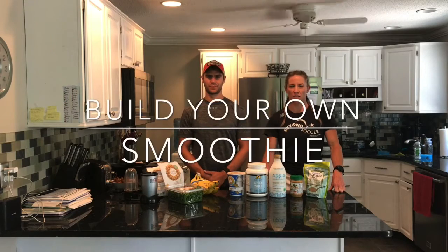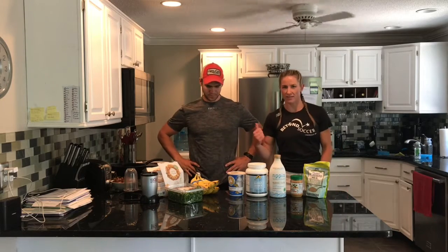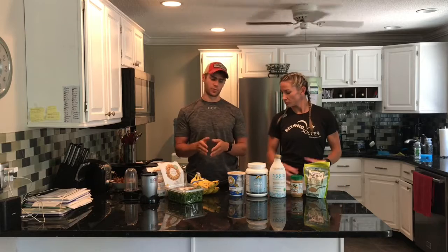Hi guys, and welcome to Wellness Wednesday. We are going to be making a pre-workout or pre-game smoothie here today. This is Coach Steve, and I'm Coach Lindsey. Steve's going to talk about the timing of smoothies before games. The smoothie we're making today is something you could have one to two hours before your game or practice. If you were in a little bit of a bind for time, you could make the full-size smoothie and just have half before and half after.